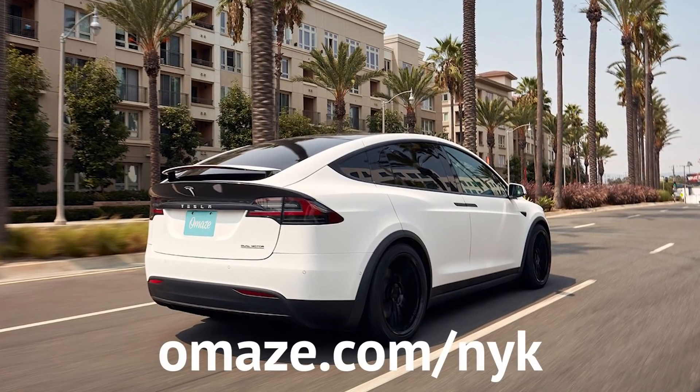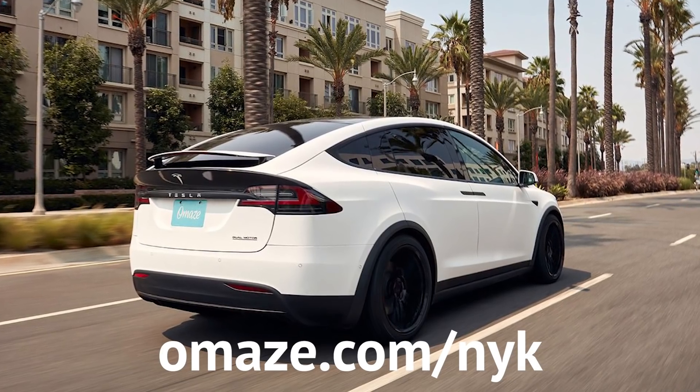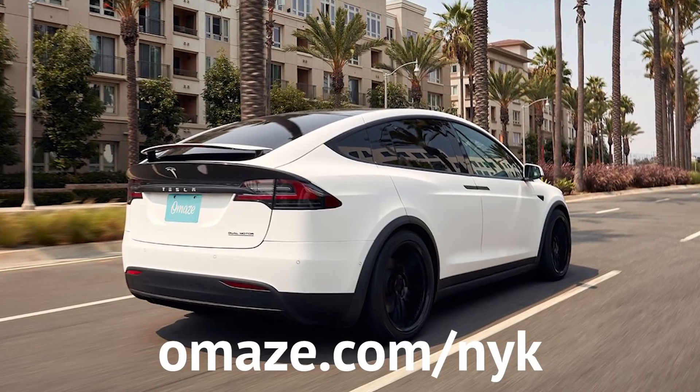Every donation supports the Juju Foundation, a non-profit dedicated to youth initiatives including Juju's Great Bicycle Giveaway, which provides bicycles and locks to underserved youth around the country and in American Samoa during the holiday season. With the bells and whistles included, I don't even know what you're going to spend that $20,000 on. Head over to omaze.com/nyk or click the link in the show notes for your chance to win a Tesla and $20,000 cash.